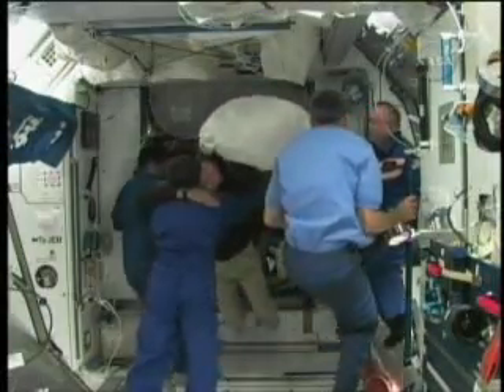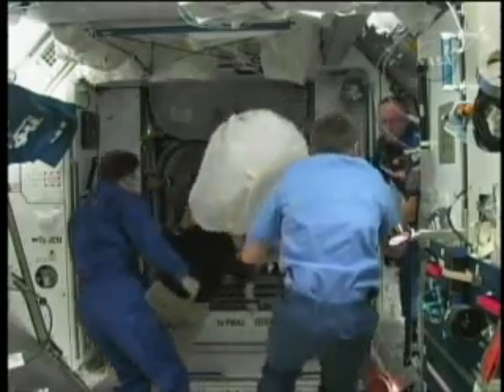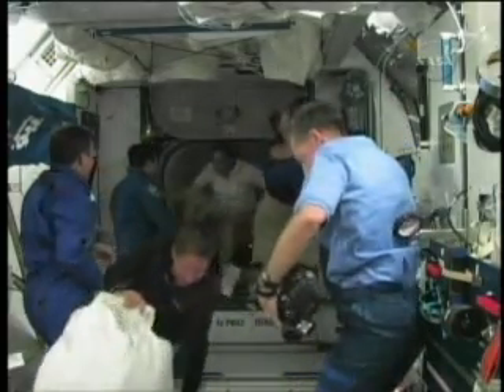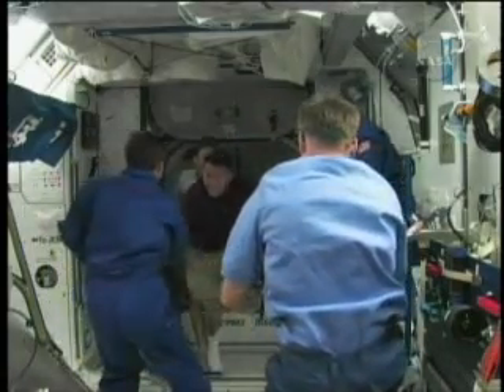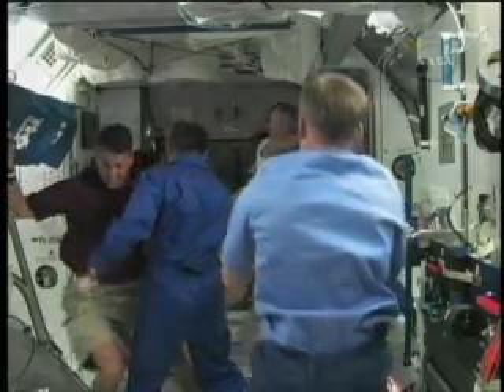The astronauts onboard embarked on a 16-day mission to provide an extreme home makeover to the International Space Station, with improvements inside and out to support a six-person resident crew beginning next year.